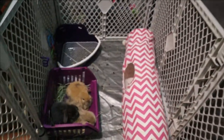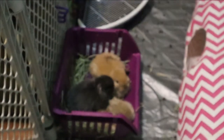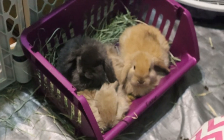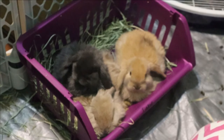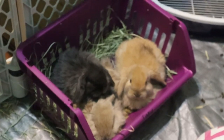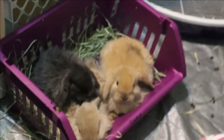But look at these little ones. They're all chilling. They're taking a nap. You guys are super cute and you guys are taking a nap in your little basket. I gave you a basket to chill in and that's what you did.